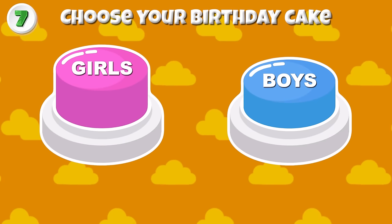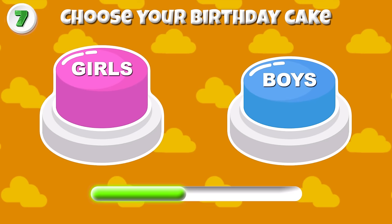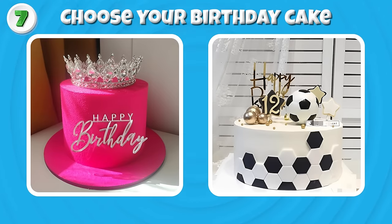Round 7 — Choose your birthday cake! They look so good, right?